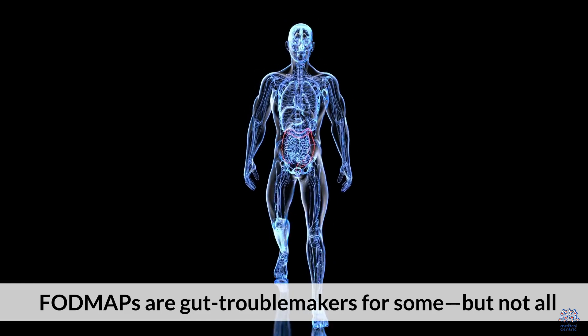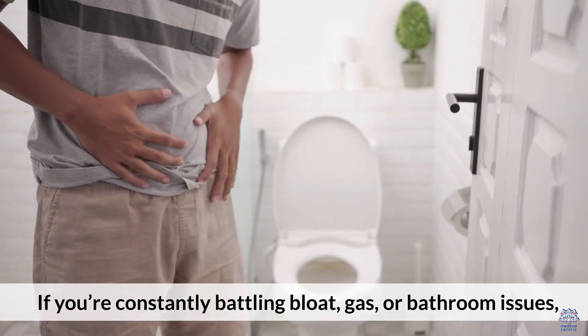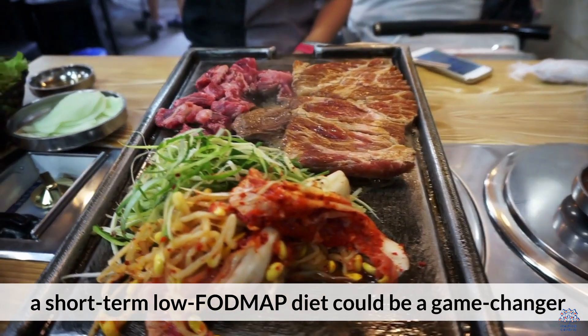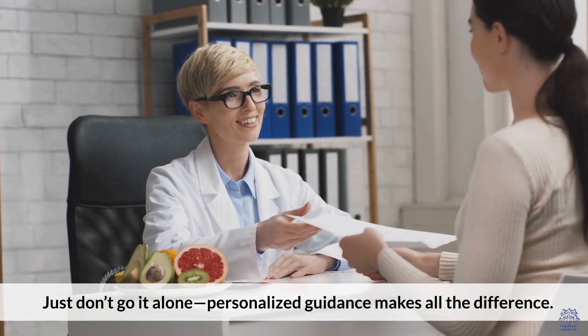Bottom line: FODMAPs are gut troublemakers for some, but not all. If you're constantly battling bloat, gas, or bathroom issues, a short-term low FODMAP diet could be a game changer. Just don't go it alone — personalized guidance makes all the difference.